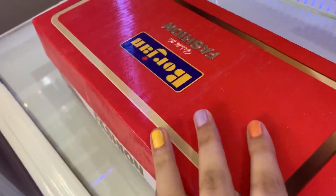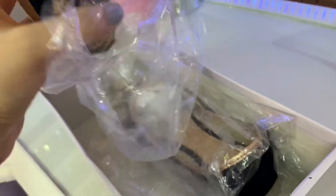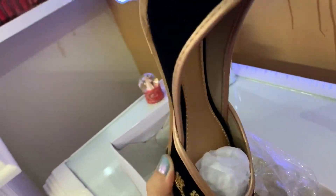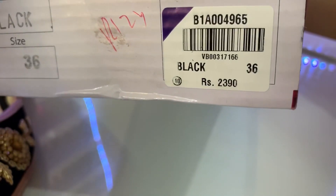Next, these are pumps which are very beautiful. I will open them and show you — the black color is very beautiful and this is our dress, a very good look. Its price is $2390.